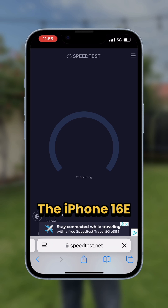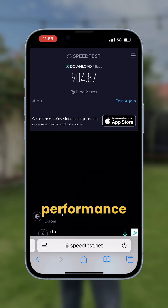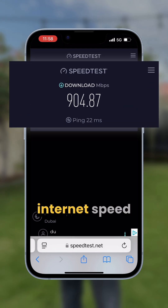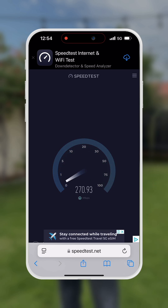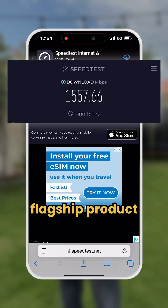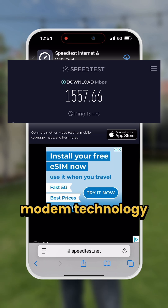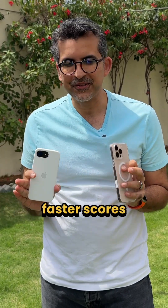The iPhone 16e maintained a solid connection during my use, and speed tests show an almost gigabit level performance, which is faster than my home internet speed. The iPhone 16 Pro Max flexed its muscles, reaching over 1.5 gigabit speeds. It is Apple's flagship product and uses the fastest modem technology, so as expected, the iPhone 16 Pro Max posted faster scores — no surprises there.